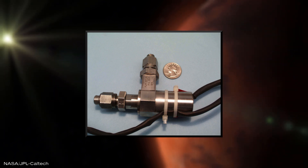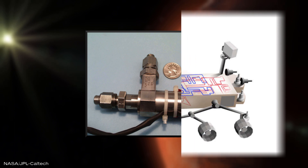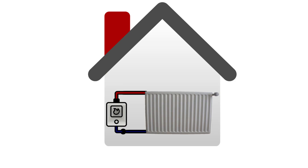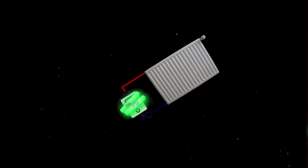It distributes the heat generated by the radioisotope thermoelectric generator across the rover using a network of pipes filled with liquid. The heat from the radioactive decay is primarily used to generate electricity, but part of it is keeping the rover from freezing. This is very similar to a central water heating system that might be in your building, with the exception of needing plutonium-238 and flying through the vacuum of space.